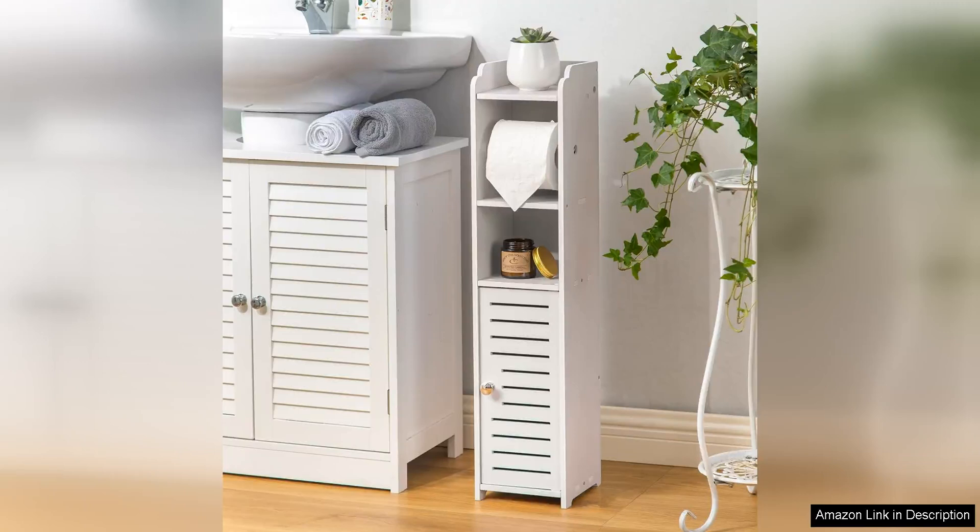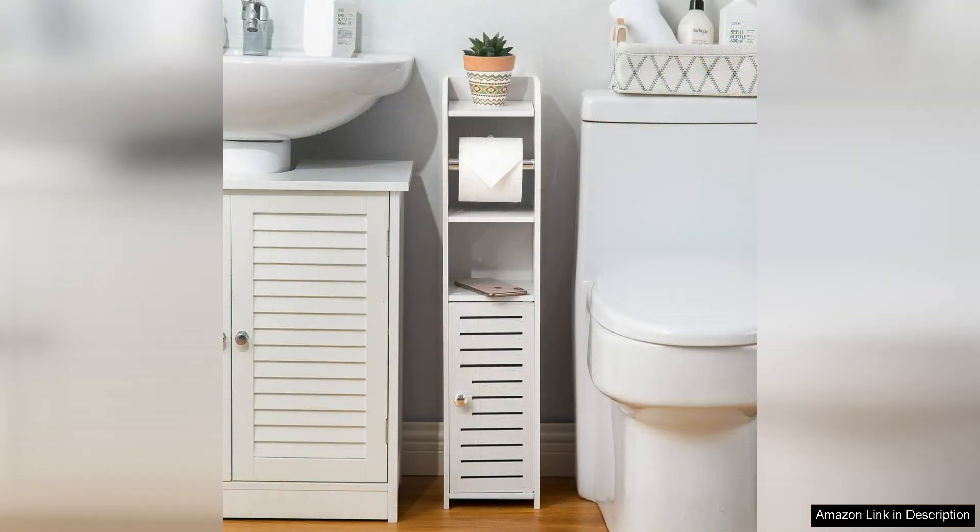The toilet paper holder stand is a fantastic addition to any small bathroom. This storage cabinet is a great solution for those who are looking to maximize space and keep their bathroom essentials organized. The stand is compact and fits perfectly beside the toilet, making it a convenient storage solution for toilet paper, tissues, and other small items.